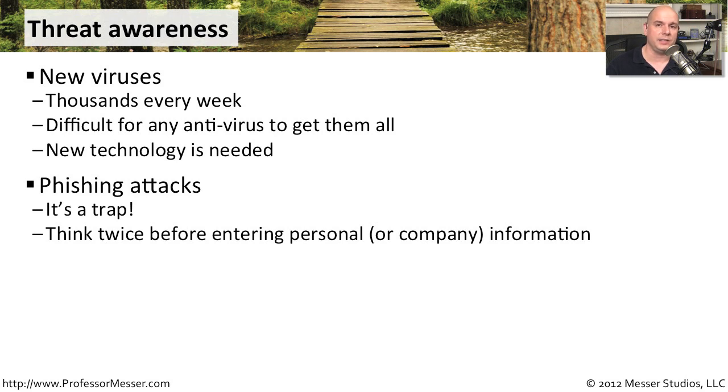Phishing attacks these days are all the rage. The bad guys are directing these emails to particular organizations and having people click on links to enter usernames, passwords, or other private information. You have to have your users think about those situations and understand that most of the time that's going to be some type of trap to get them to give away private information.